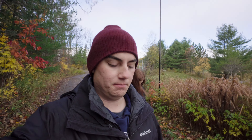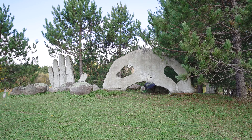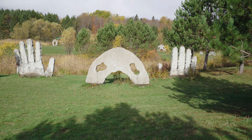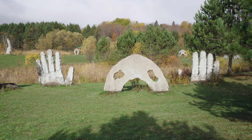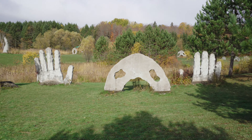My thoughts on this place so far — it's super cool, it's nothing like I've ever seen before. I think this is where the majority of the stuff is. I think the giant hands are really quite cool. It's like this sculpture got caught by the cops. Kind of reminds me of Easter Island heads — the heads that are like in the ground.